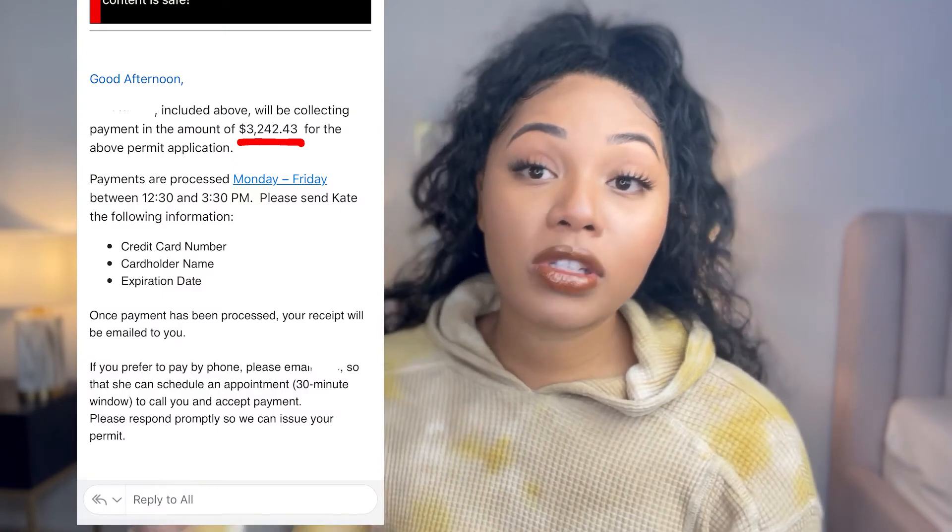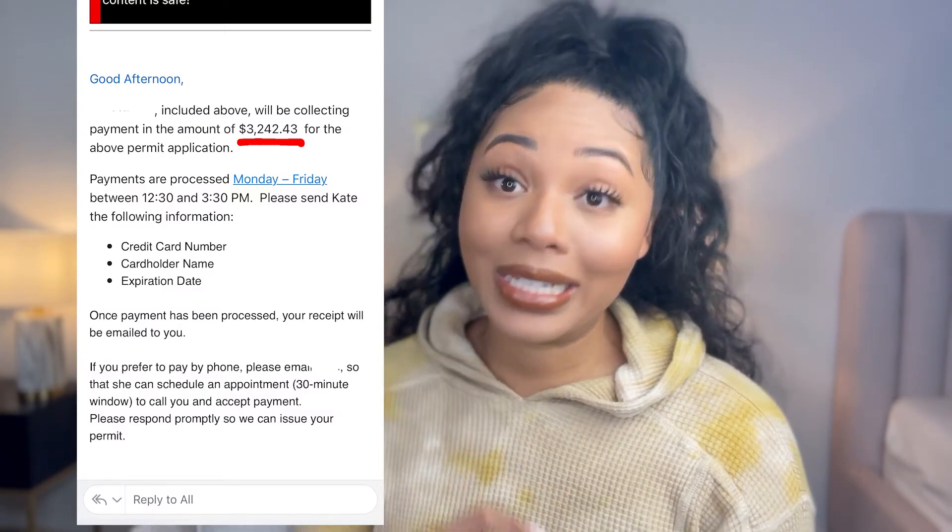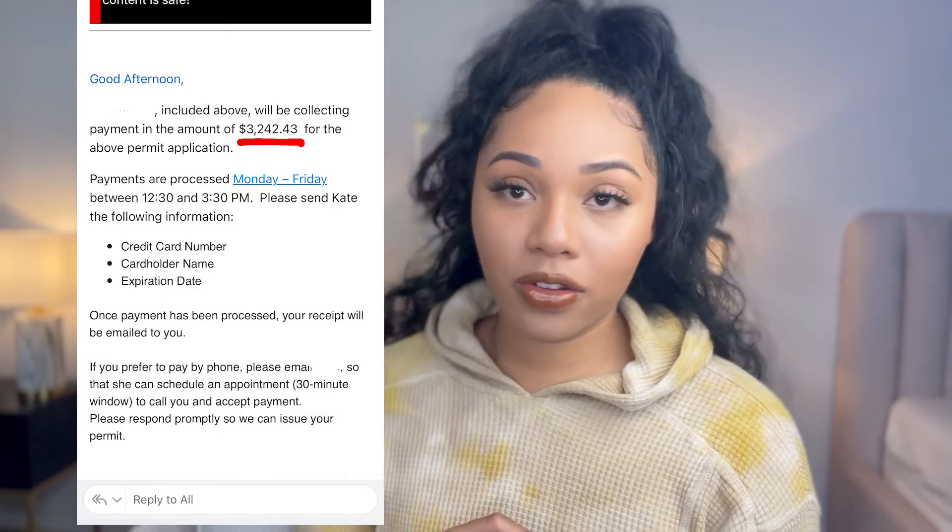I'm gonna report back to y'all. In the meantime, we are sitting and waiting for this building permit to come back so we can actually start fixing up stuff. If this email right here doesn't solidify that I need to sit down, there is no hot girl summer.